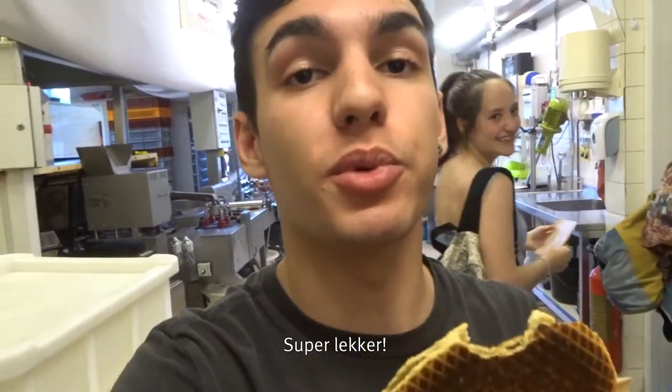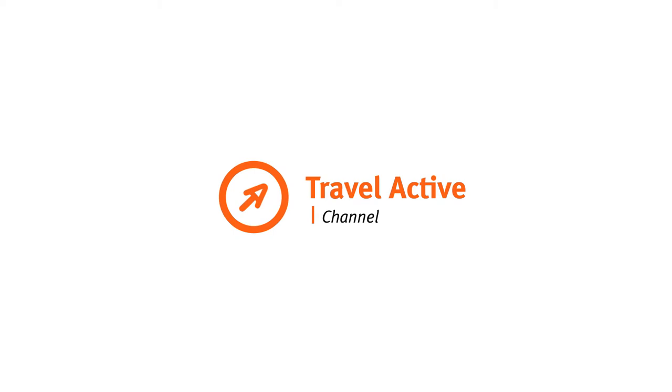Super tasty. Heerlijk, heerlijk, yeah. Hi, it's me, Maddy.